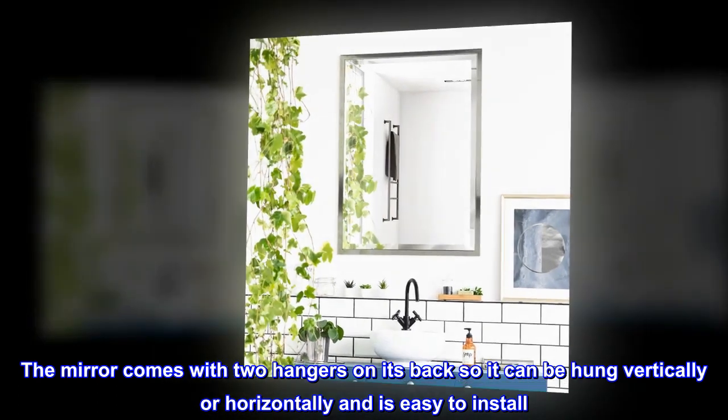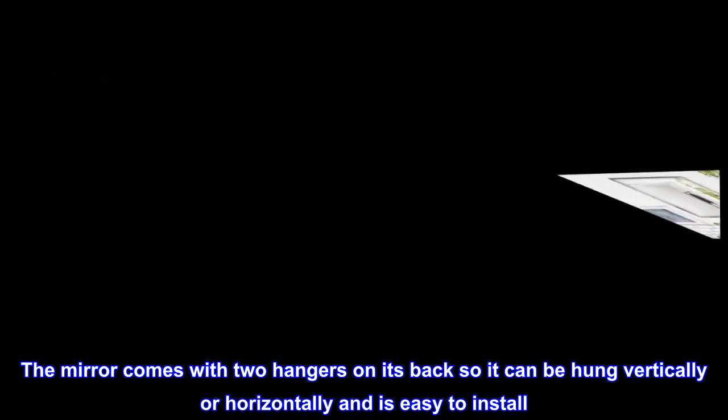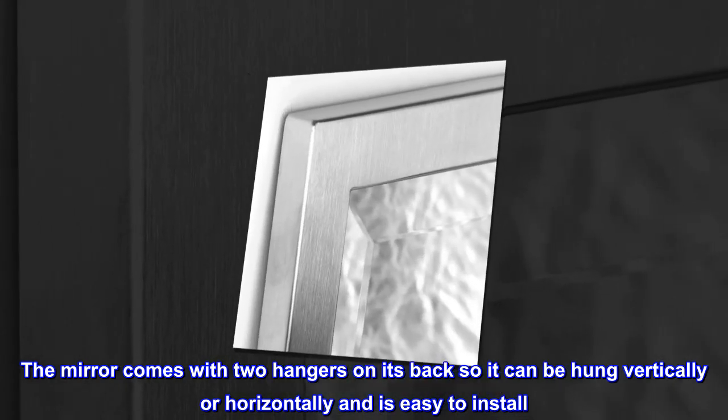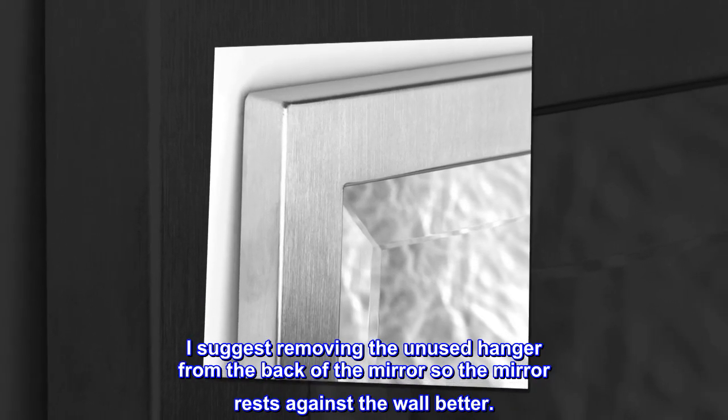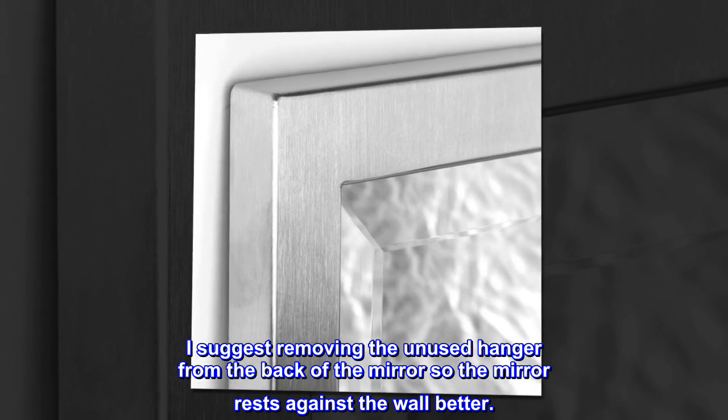The mirror comes with two hangers on its back so it can be hung vertically or horizontally, and is easy to install. I suggest removing the unused hanger from the back of the mirror so the mirror rests against the wall better.